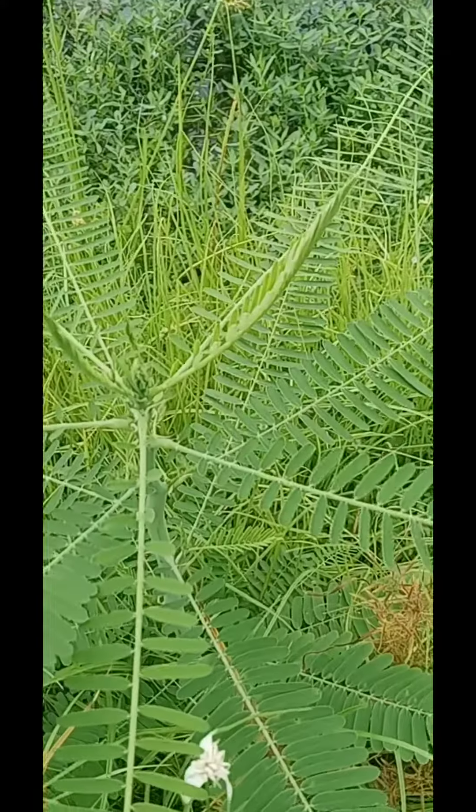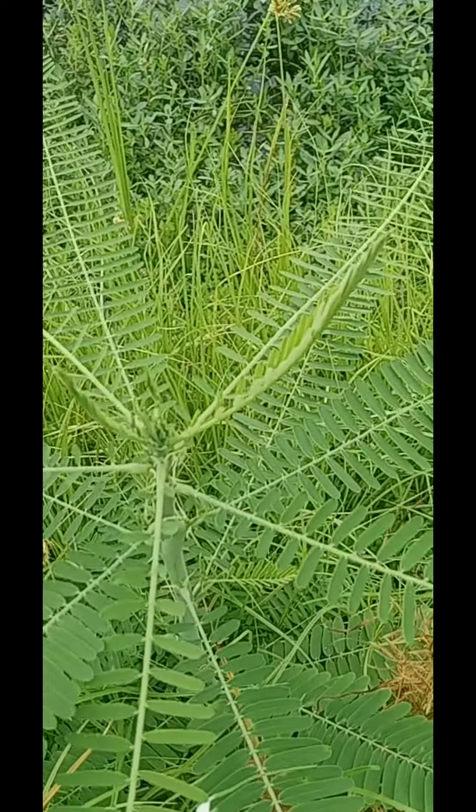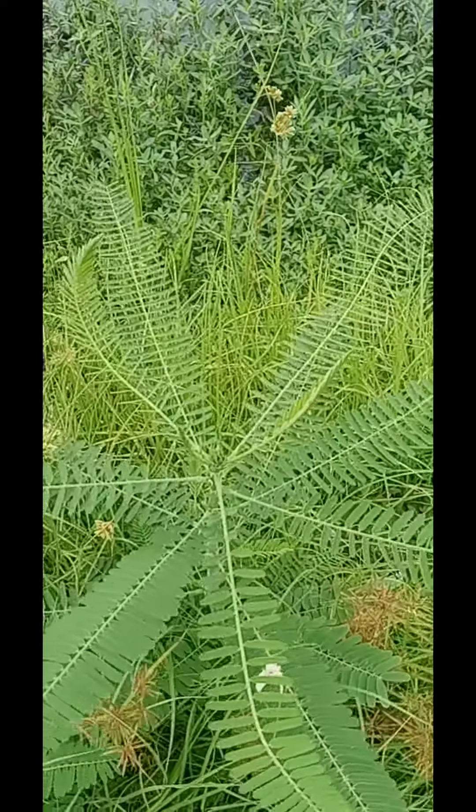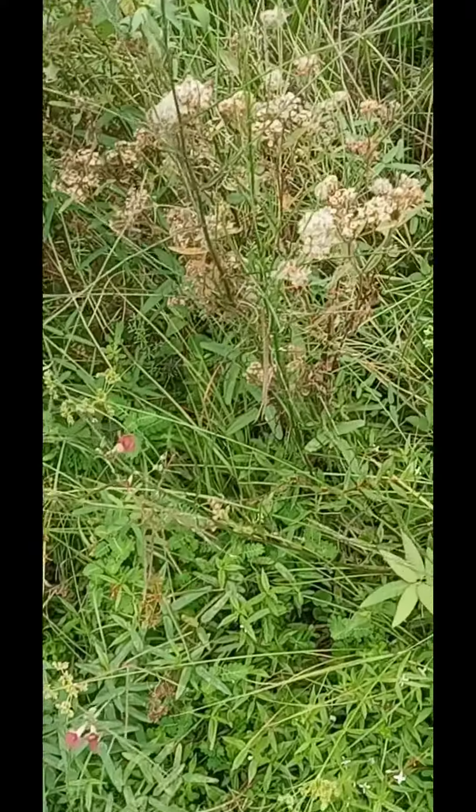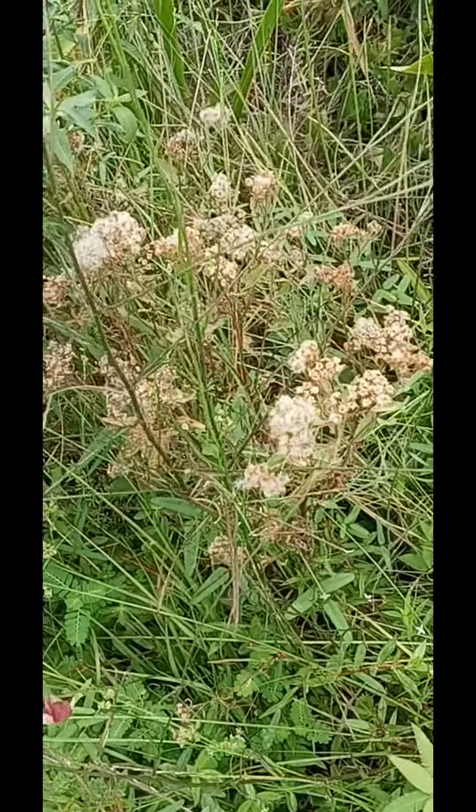An interesting crown on there. I'm not sure what that top portion center bud's called. This is marsh fleabane that's going to seed.